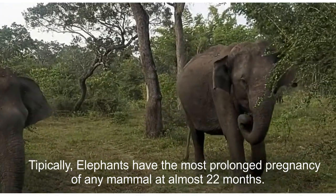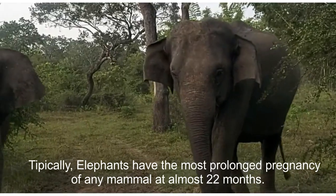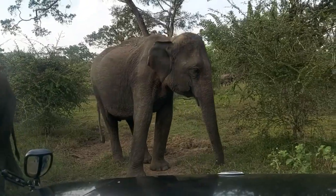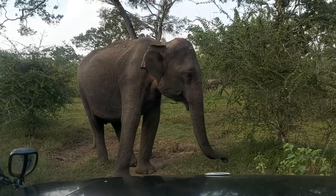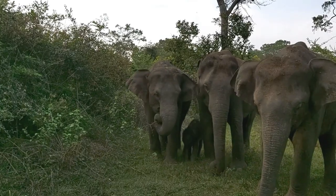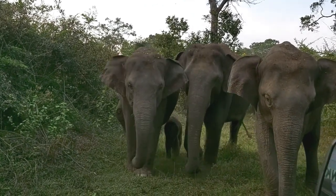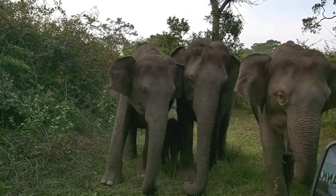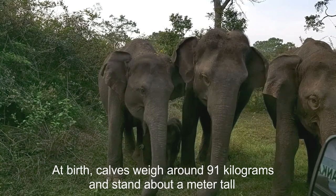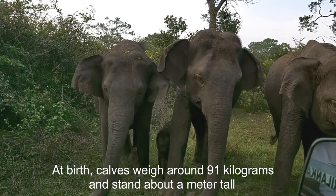Elephant calves have the most prolonged pregnancy of any mammal at almost 22 months. At birth, calves weigh around 91 kilograms and stand about a meter tall.